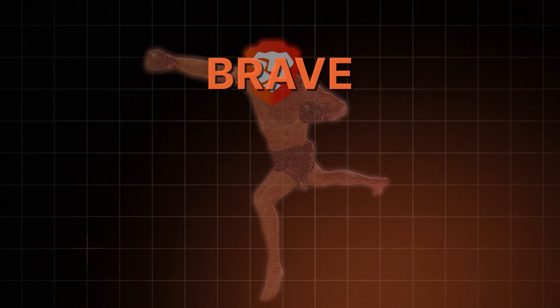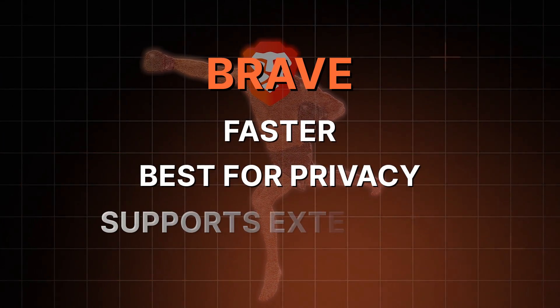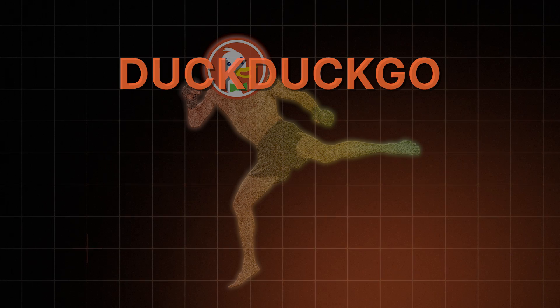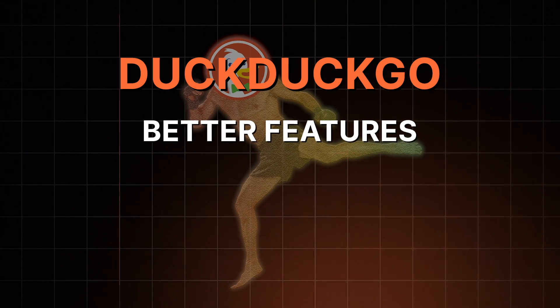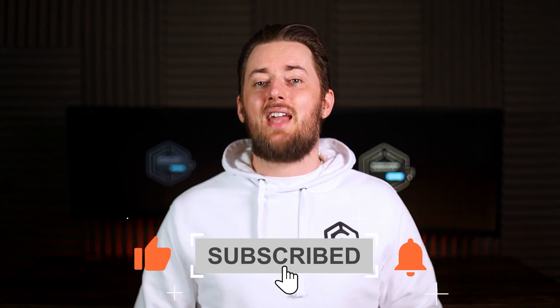That basically wraps up all the key points in the Brave vs. DuckDuckGo comparison. My personal choice is Brave, just because it's a little bit faster, a bit more privacy-focused, and I need my extensions. But DuckDuckGo has more useful features, and despite a deceptively cute logo, it's very neat and simplistic. Let me know which one you prefer, and if you found this comparison interesting, please leave a like and subscribe.